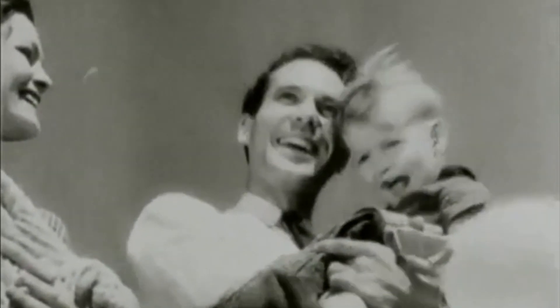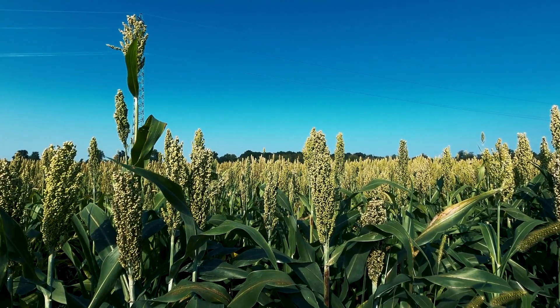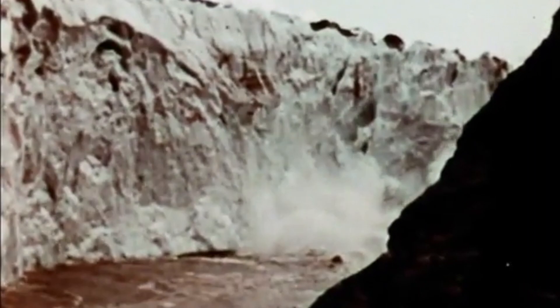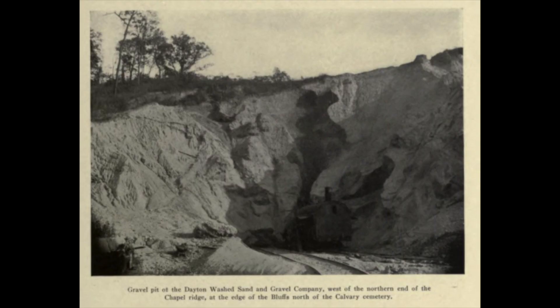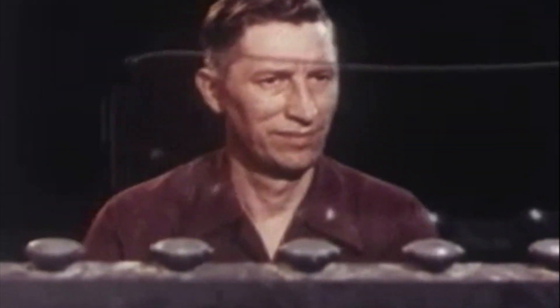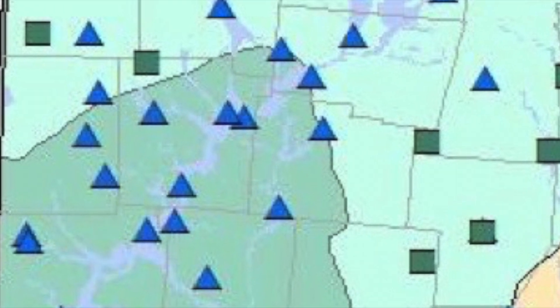Ohio owes much of its prosperity to the glaciers of the Pleistocene ice age. The rich agricultural soils that grow food today also grew food when ancient Native Americans inhabited the land, and are deposits brought by the glaciers from the north. Lake Erie and the Ohio River, primary sources of drinking water, transportation, and recreation, were created by the glaciers. The state's abundant sand and gravel deposits furnish vital building materials used in roadbeds and concrete, to name just a few. All of these deposits are essential for the aquifer providing plentiful supplies of groundwater.